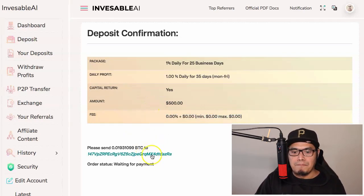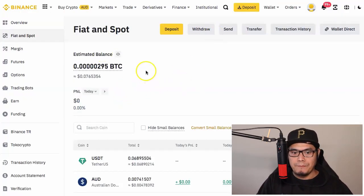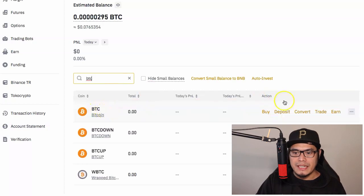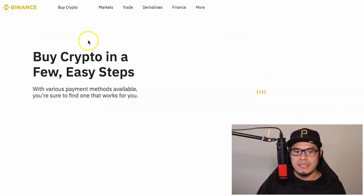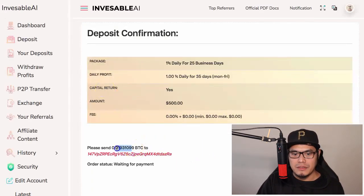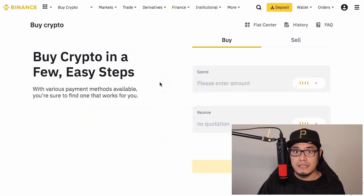The platform provides a Bitcoin wallet address and the exact amount of crypto you need to send. In this example, since we're using Bitcoin, go to your cryptocurrency exchange — I'm using Binance. Search for BTC, then buy the required amount of Bitcoin. In this example, sending $500 worth of BTC costs around $820 Australian dollars. Click 'Buy BTC' to purchase it.